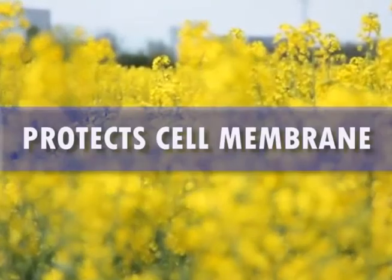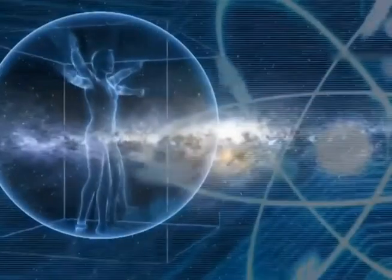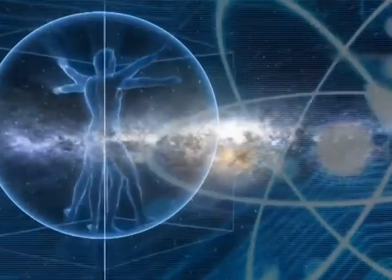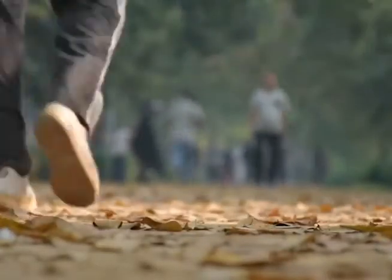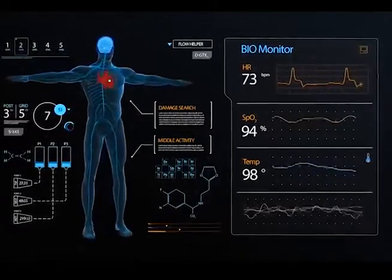Protects cell membranes: vitamin E is also a lipid-soluble antioxidant which helps to protect the integrity of cell membranes throughout the body. Mucous membranes are important for protecting our body from foreign substances and form an important part of our immune system. Increases energy levels: the low amount of cholesterol and the high number of important antioxidants can help the body's metabolism move at a normal rate. Prevents diabetes: monounsaturated fats not only help prevent heart disease but can also help maintain glucose levels in the blood.